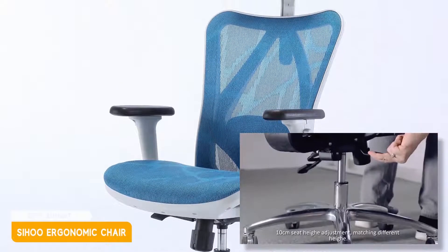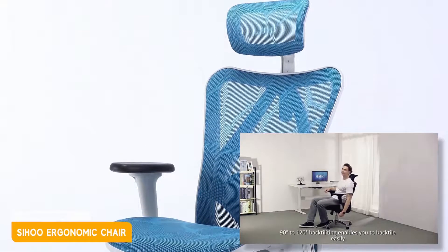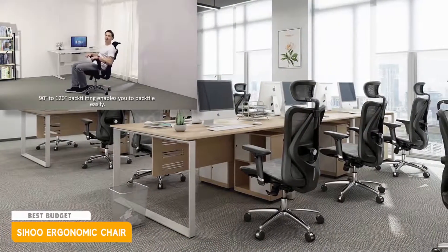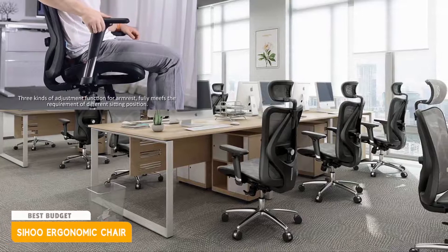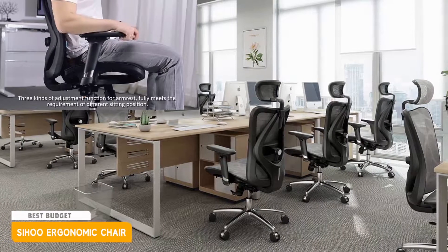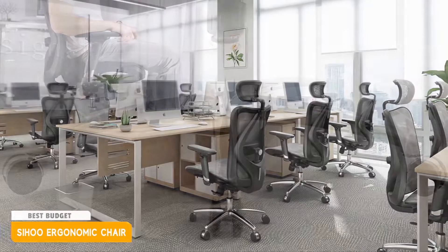In fact, economical computer chairs are not uncommon, but it is not common to have the functions and overall build quality provided by Saihouo. Although you can find a chair for around $90, the quality is often not good — it may be damaged to varying degrees after a few months, or cause pain in a certain part of the body after sitting for a long time. It's not cost-effective. Therefore, we chose the Saihouo ergonomic chair as the best budget computer chair on our list.